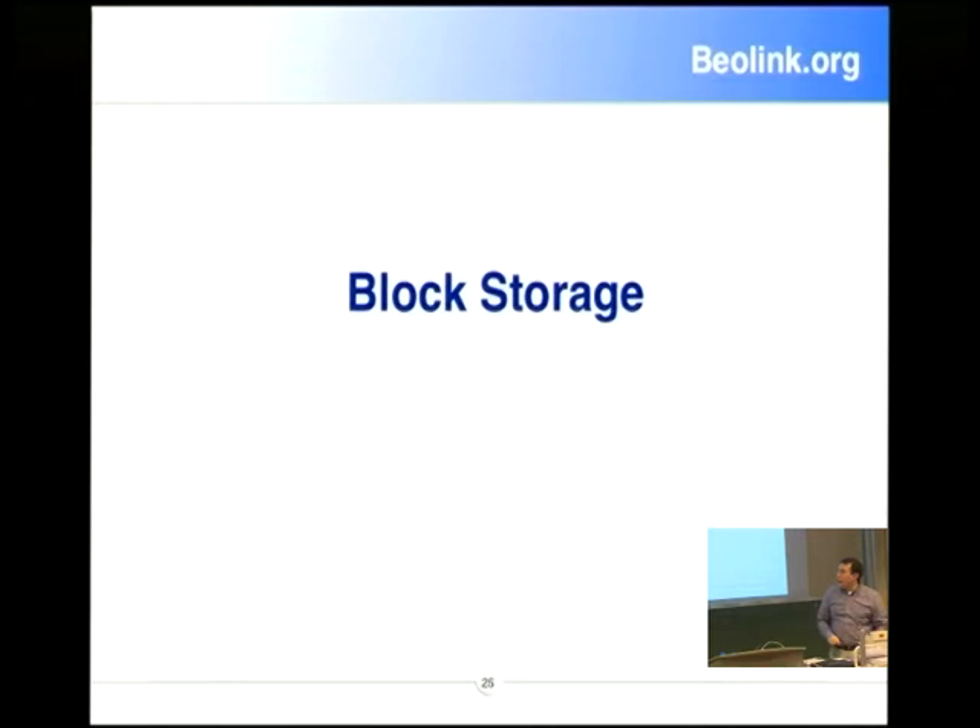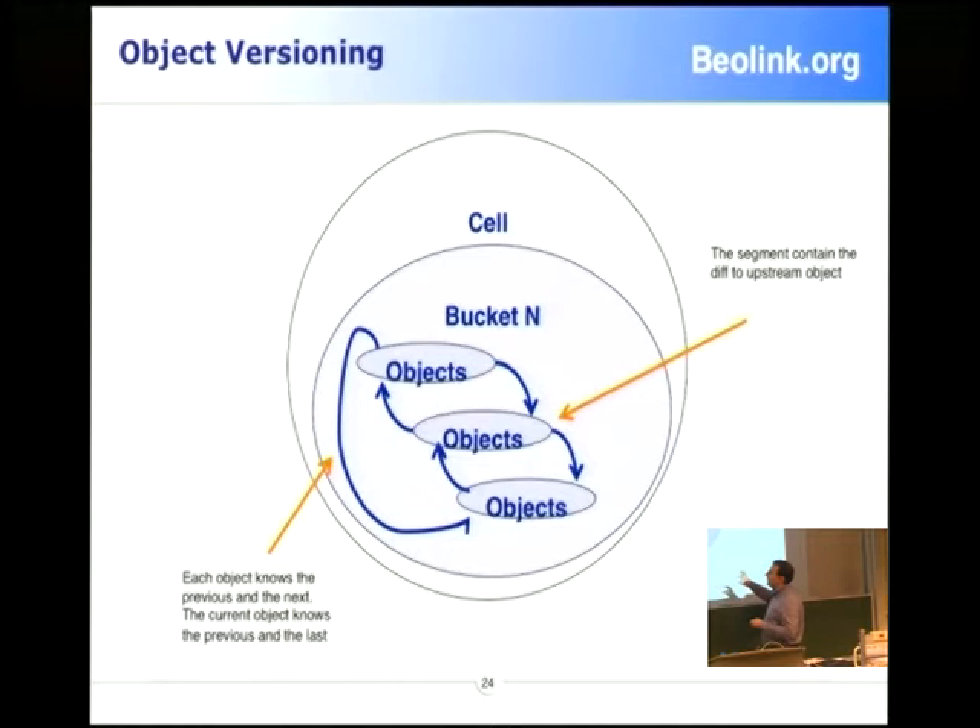We try to keep revision and versioning as light as possible. We always keep the last version and keep only the difference from the previous one — to help with virtualization. This is very useful: if you have to start a new VM, you can start from a gold image. That means the time to replicate the gold image is zero, because you don't have to replicate any data.